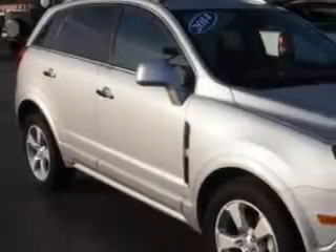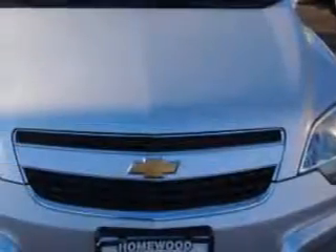Imagine driving this silver ice metallic 2014 Chevrolet Captiva crossover, equipped with a four-cylinder engine and an automatic transmission.